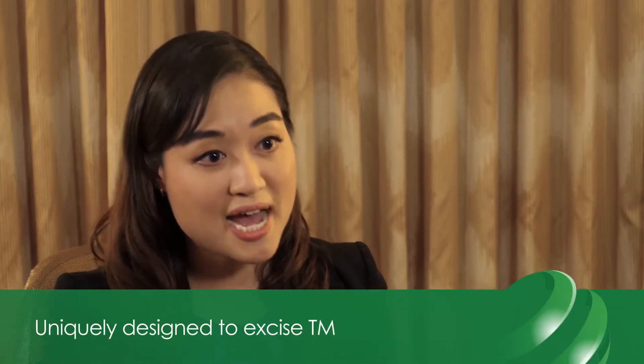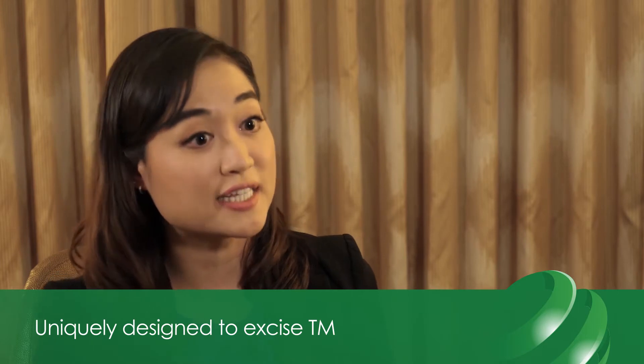My name is Jella Ann and I practice at University of Missouri Mason Eye Institute. Goniotomy using KDB is different from the goniotomy of the past due to its unique design.